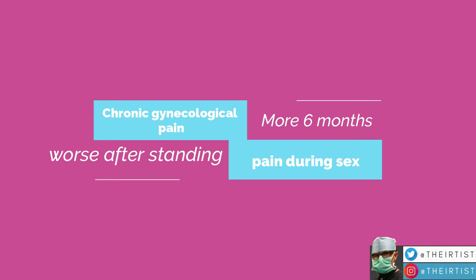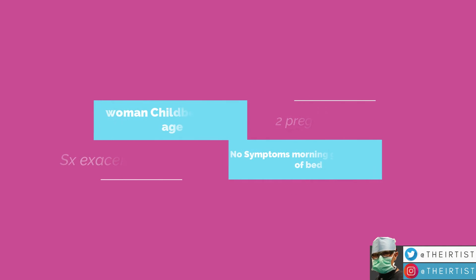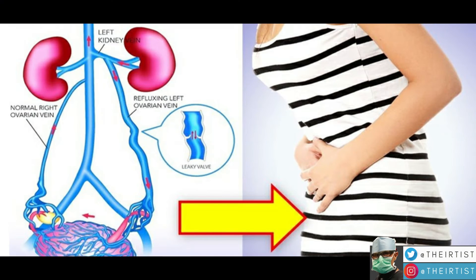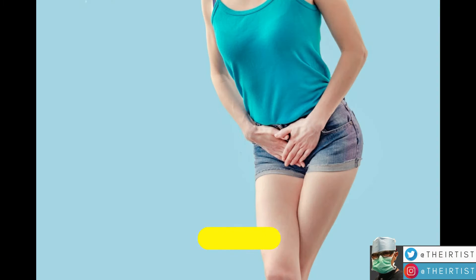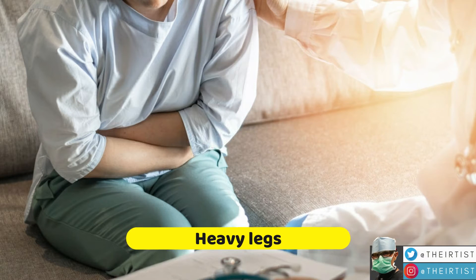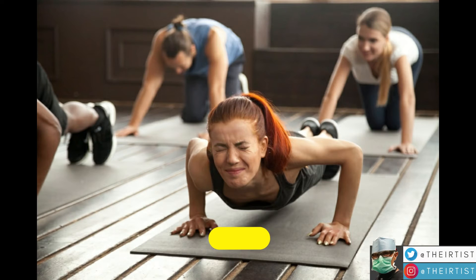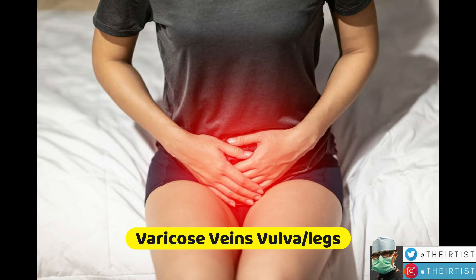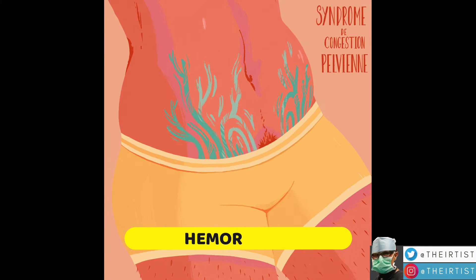This syndrome is defined by chronic pain that lasts more than six months. It affects women worse after a prolonged period of standing. Pain typically affects women of childbearing age, especially if they've had more than two pregnancies. Signs are usually exacerbated at the end of the day and relieved early in the morning. Symptoms include pelvic or abdominal pain, sensation of heaviness in the pelvis or stomach, heavy legs, period pain, and pain during sexual intercourse.